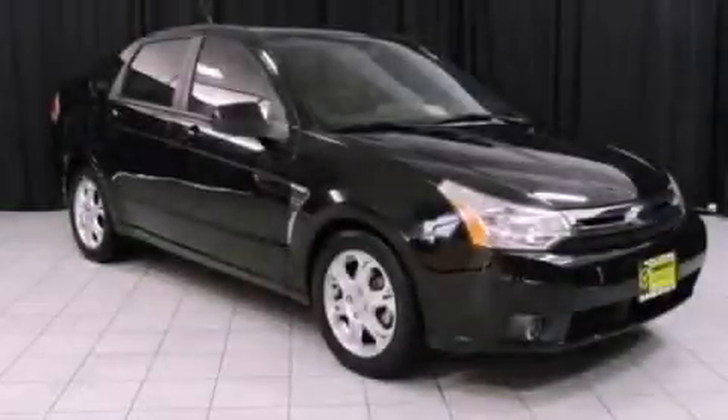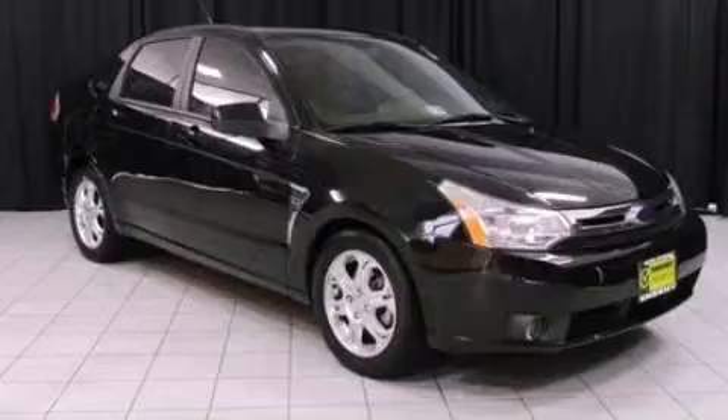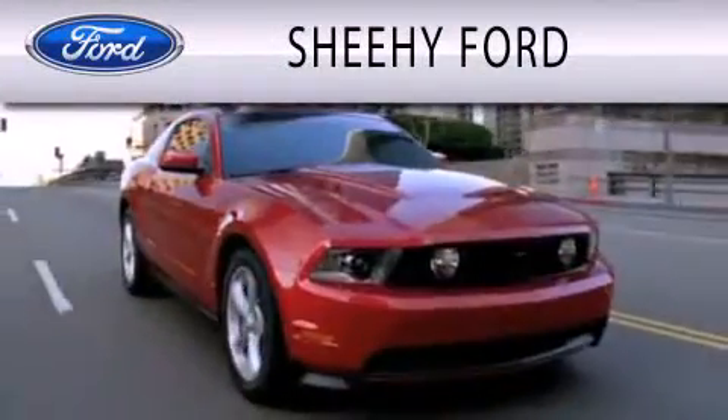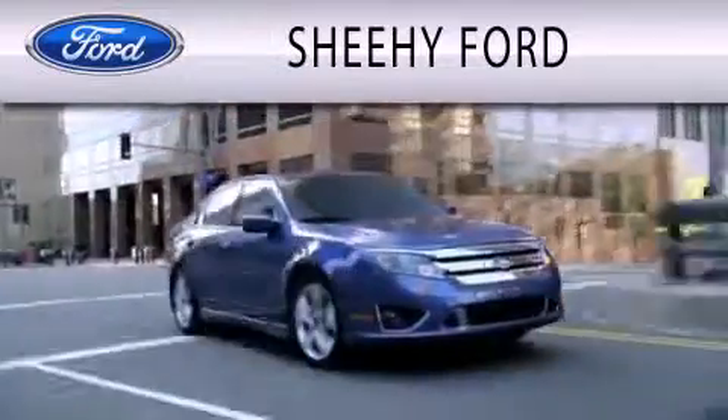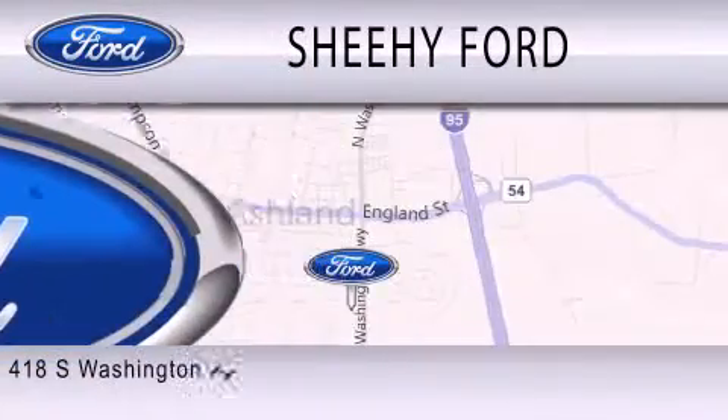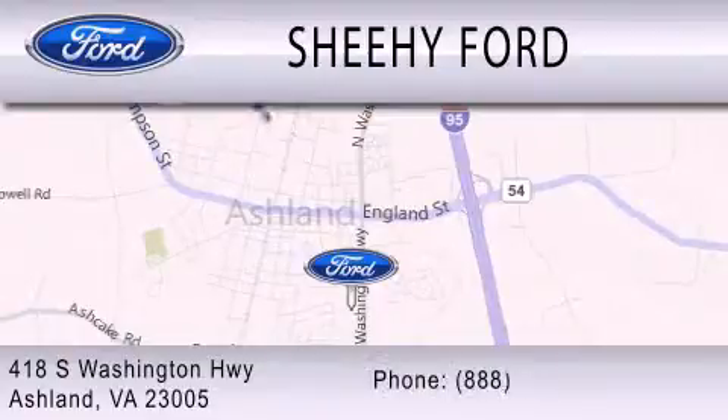Contact us today to schedule your opportunity to see this automobile in person. Sheehee Ford is dedicated to doing everything possible to ensure that the experience you have selecting your next vehicle is as pleasant as possible. We are located at 418 South Washington Highway in Ashland.